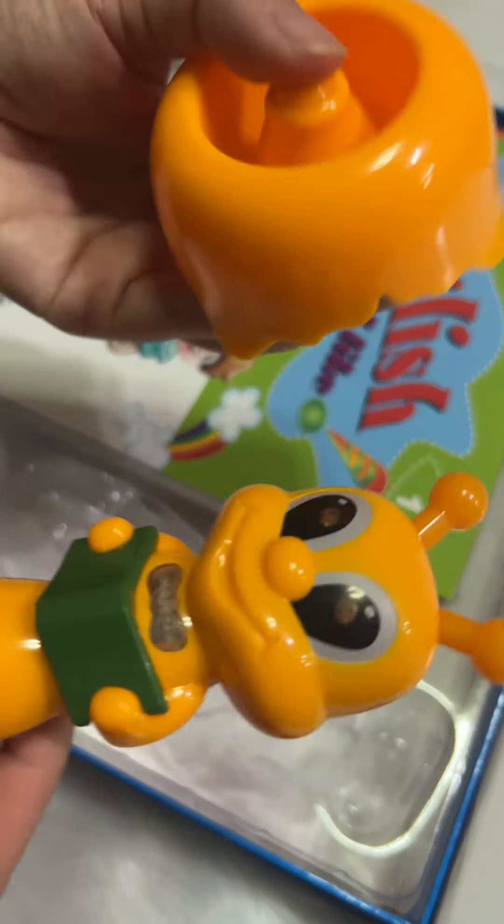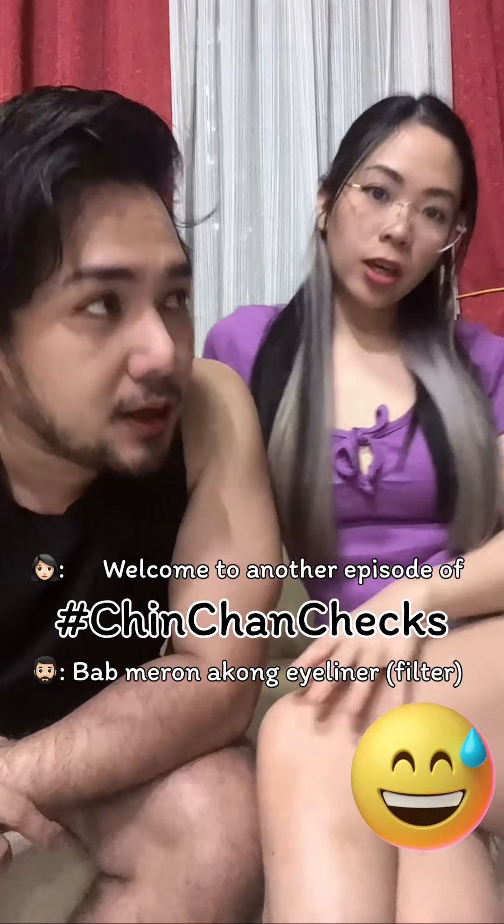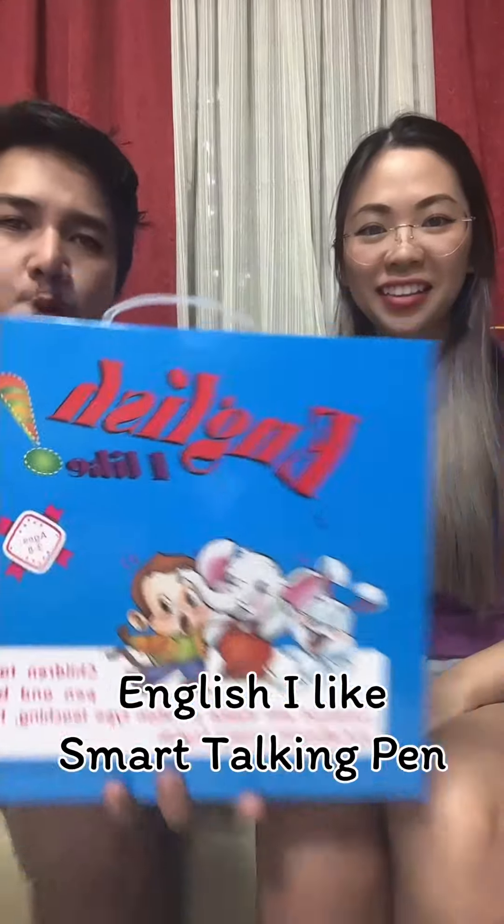I'm coming! Hello! Welcome to another episode of Chin Chin Chin! So today, let's try this English I Like Smart Talking Pen.